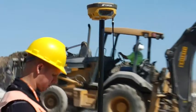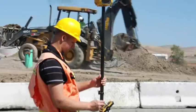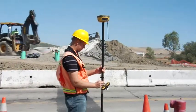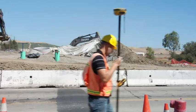The new TopCon Hyper 2 — smaller, lighter, faster, more affordable, and worthy of the Hyper name. No other manufacturer offers you more. TopCon: the industry leader.